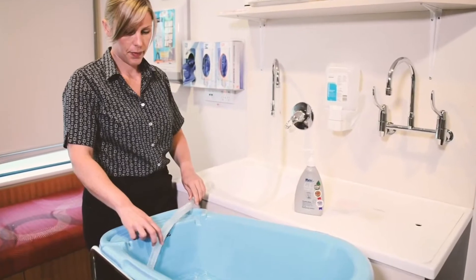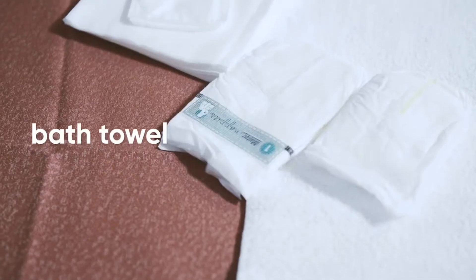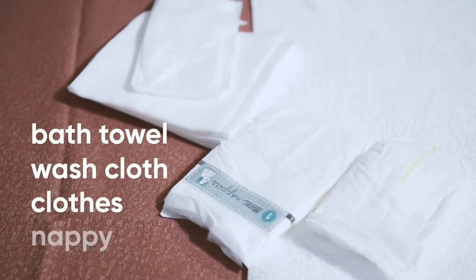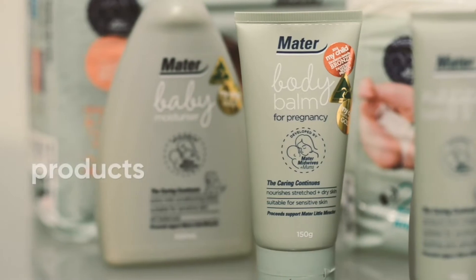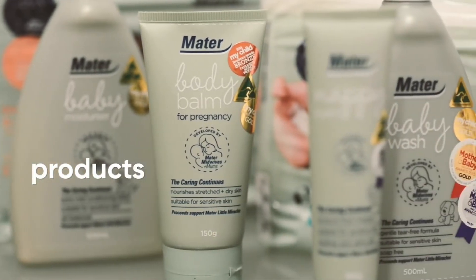You will need a bath, preferably at a good height for your back, towels laid on the change area, a washcloth, clothes, nappy, and any products you may wish to use. Have everything in reach.